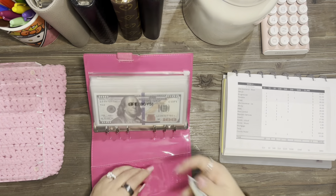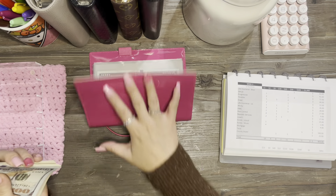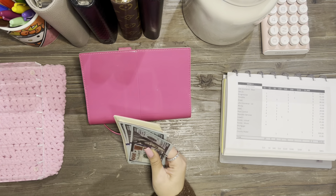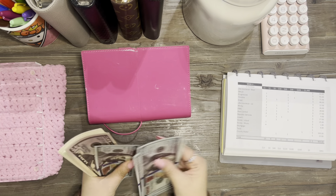This binder stays open. I was trying to switch binders because it was getting a little bent. All right, so we should have $893 — counting: 1, 2, 3, 4, 5...